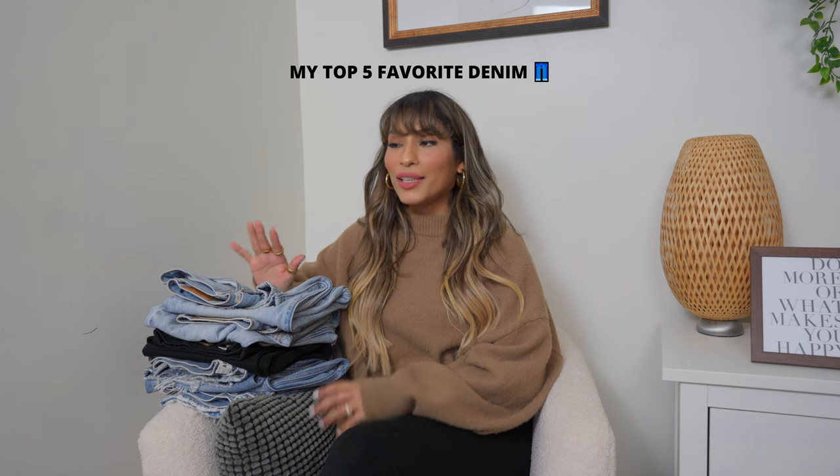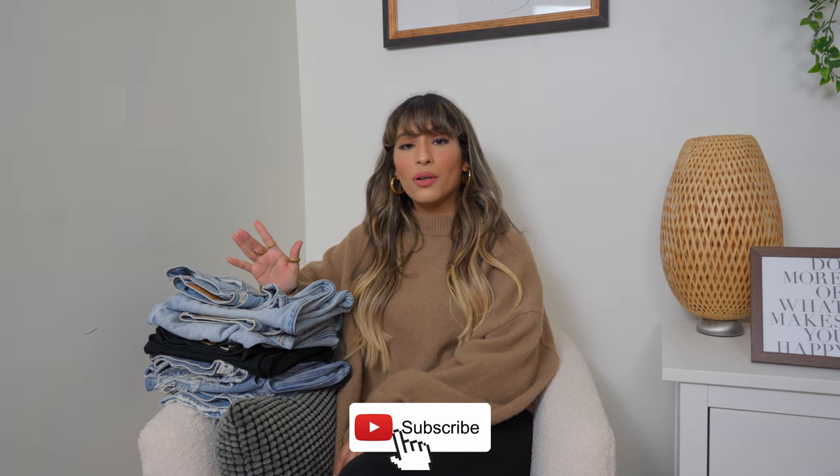Hi guys, welcome back to my channel. I wanted to do a quick video showing you my top favorite denim. I have a lot of denim I've been collecting over the past few years, but I narrowed it down to five — my most worn pairs that I would highly recommend to anyone no matter your height or body type. These would be considered higher-end or designer, so they are a bit pricier, but I'll have links at various price points in the description, including the best dupe I can find in the same or similar style.